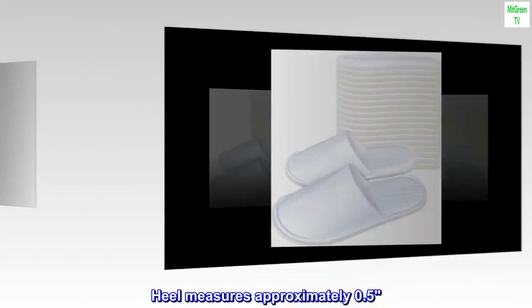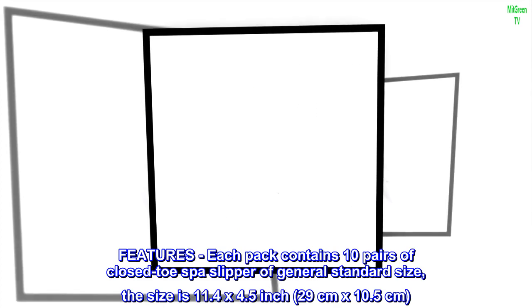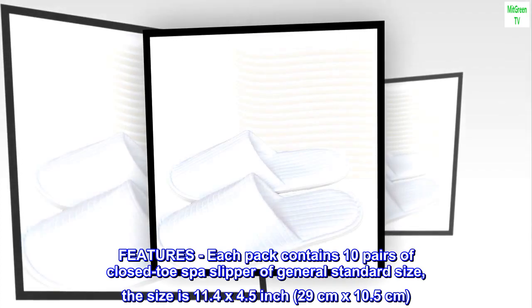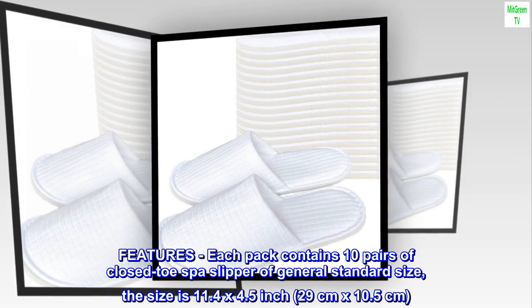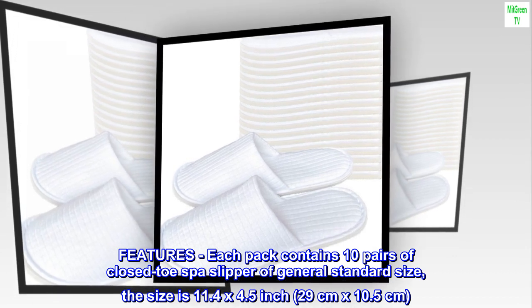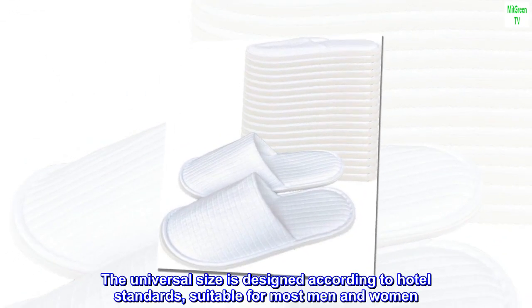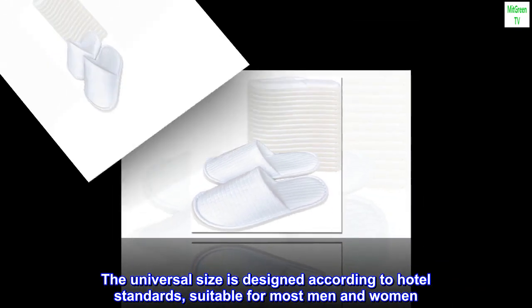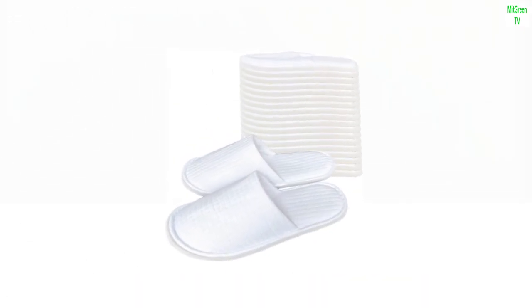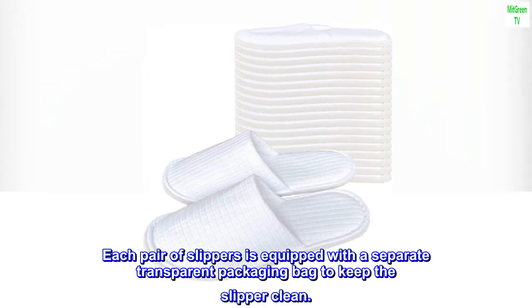Heel measures approximately 0.5 inches. Each pack contains 10 pairs of closed-toe spa slippers of general standard size. The size is 11.4 by 4.5 inches, 29 centimeters by 10.5 centimeters. The universal size is designed according to hotel standards, suitable for most men and women. Each pair of slippers is equipped with a separate transparent packaging bag to keep the slipper clean.